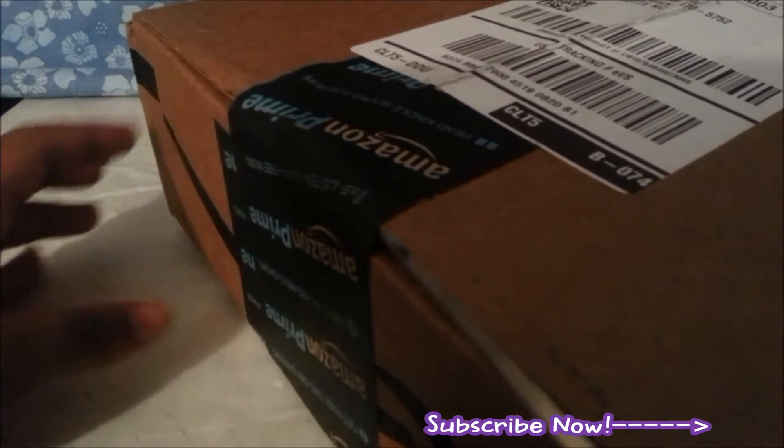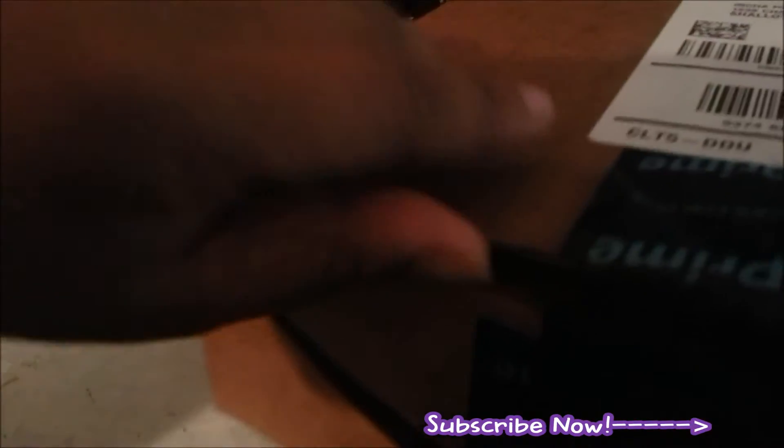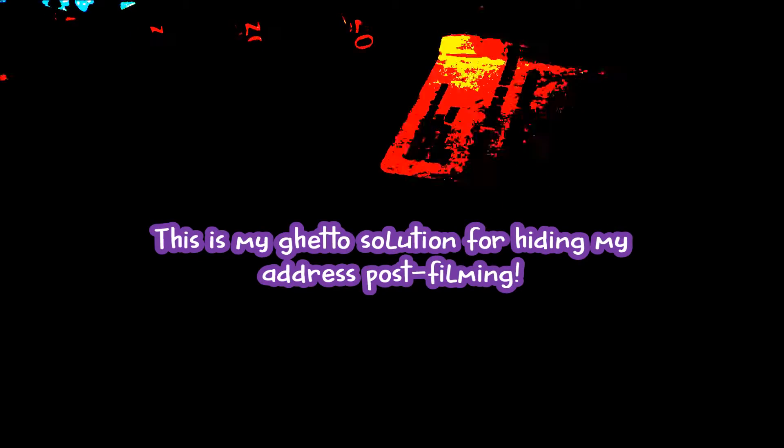I'm sorry to do this to you guys because I hate box opening videos — they just take forever and I really just want the video to get on with it. I hate watching box opening videos myself, but I know some of you guys like them, so I'm going to do this for you guys.